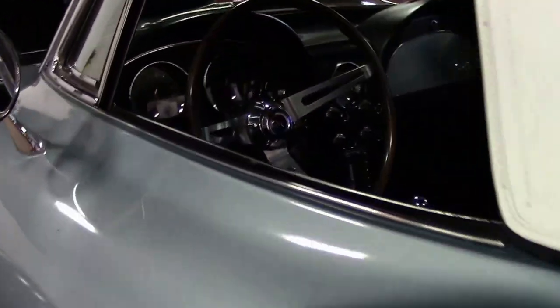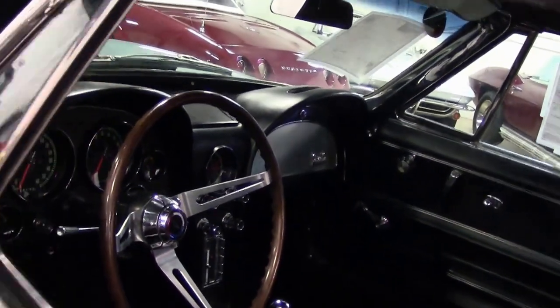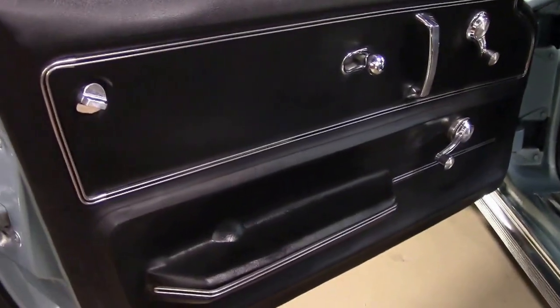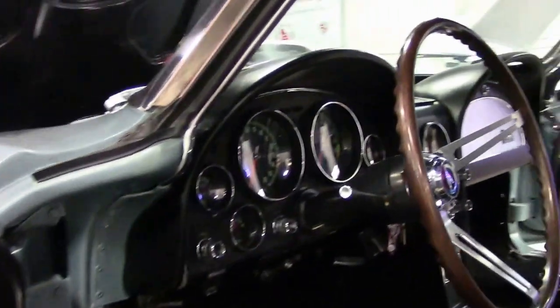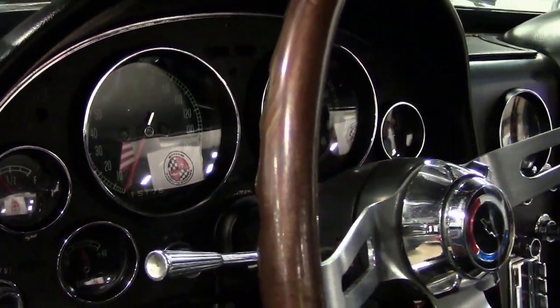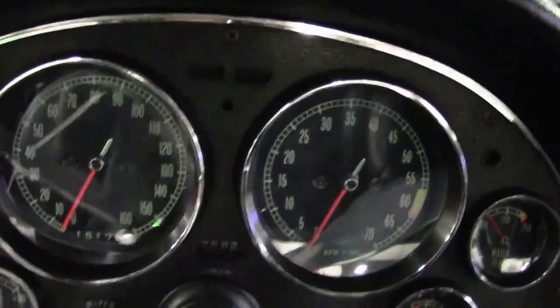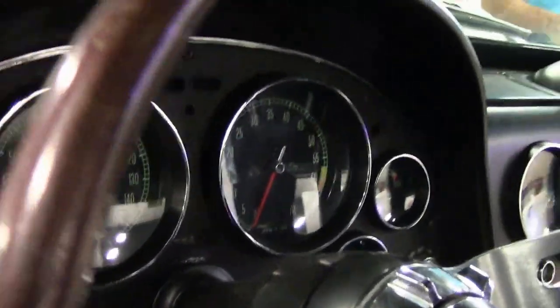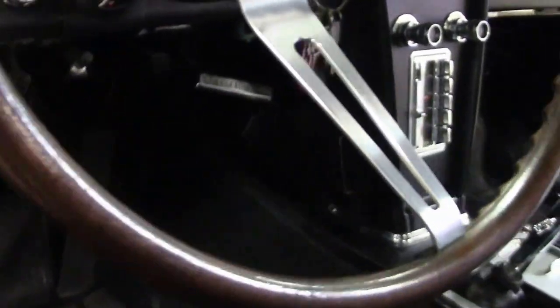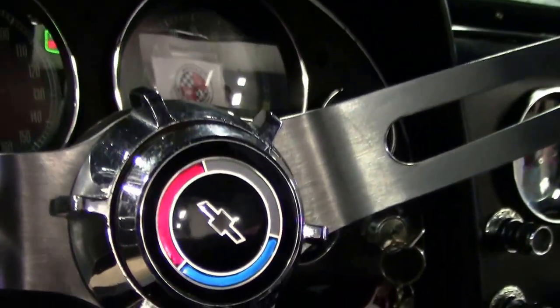Let's check out the interior. As you can see, the carpet looks good, the seats look normal, and the 4-speed radio looks good. All the gauges — the gauge clusters — the faces are very clear. Notice that steering wheel; that's an option a lot of people would like to have. Everything about the interior of this car looks very good.